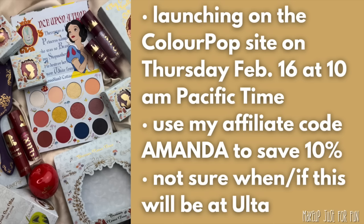If you decide to pick up anything from the ColourPop site, you can use my affiliate code — it's just my first name, Amanda — and that will save you 10% on pretty much everything on the site. There are a few exceptions, so keep an eye on your cart totals. I always want you to get the best deal possible, and I greatly appreciate everybody who chooses to use my code — it's a great way to support the channel.